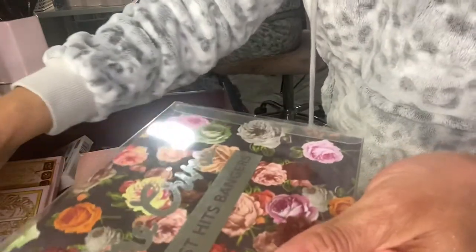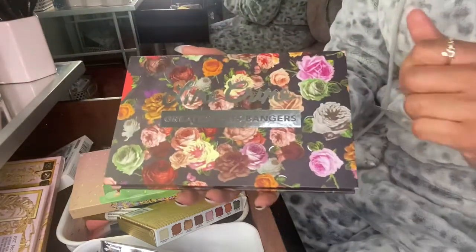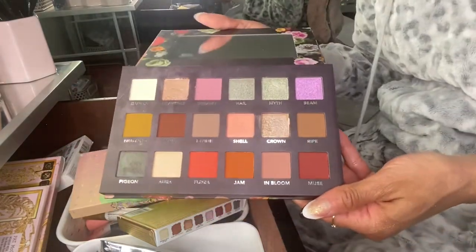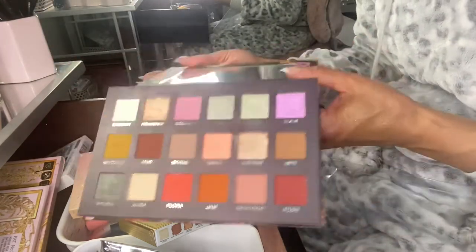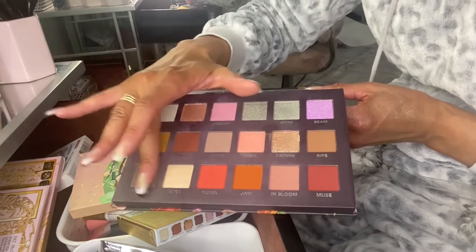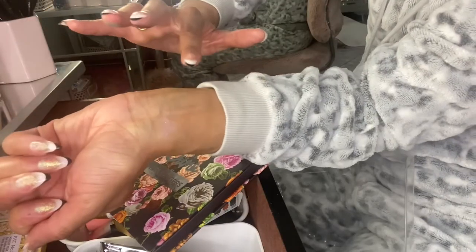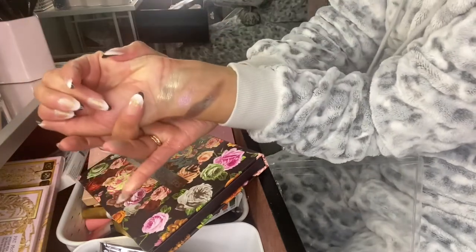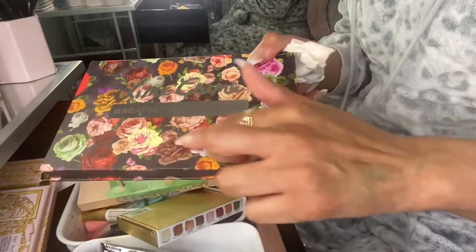The last palette I pulled out is the Lime Crime Greatest Hits Bangers palette. It's kind of grungy but also kind of springy — that's what I like about it. I got it on sale, like 50% off. These are nice topper shades and the packaging is really pretty with flowers everywhere.